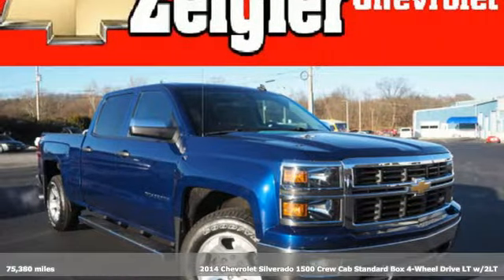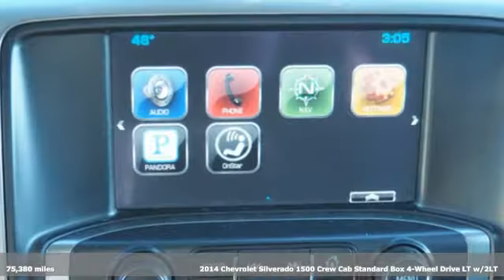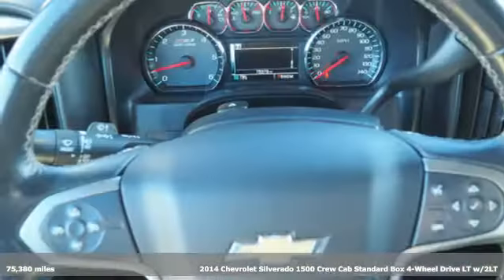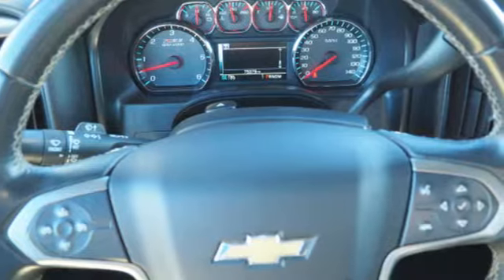Here's a 2014 Chevrolet Silverado 1500. Built to keep up with the rugged demands of your life, the Silverado 1500 is strong, safe and comfortable.